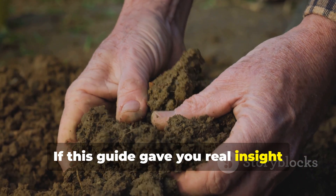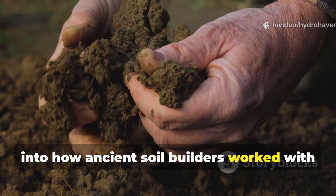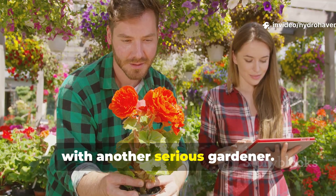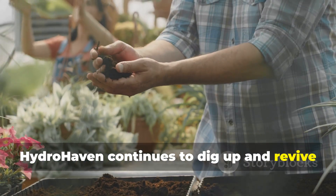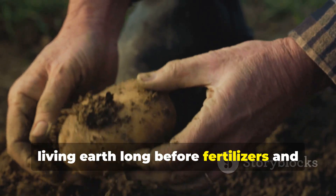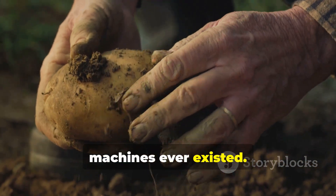If this guide gave you real insight into how ancient soil builders worked with nature's microbes, hit that subscribe button and share this with another serious gardener. Hydrohaven continues to dig up and revive forgotten soil wisdom — methods that built living earth long before fertilizers and machines ever existed.